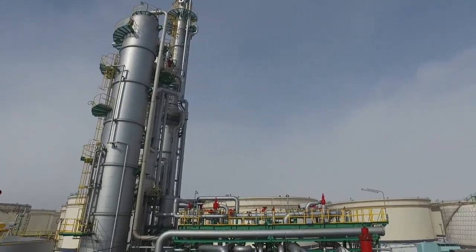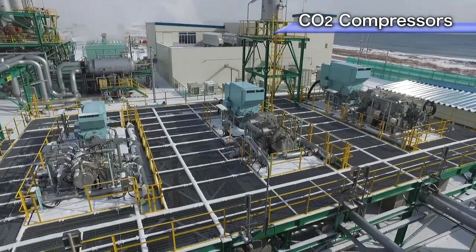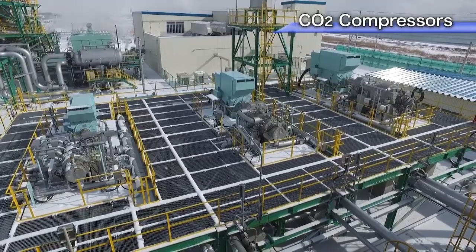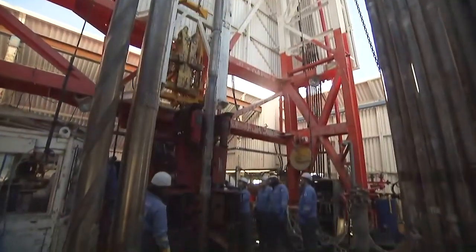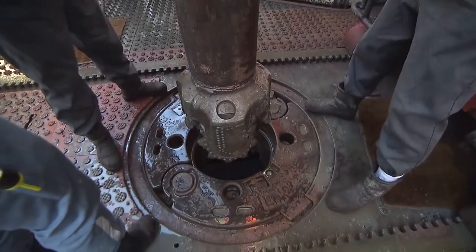The captured carbon dioxide is then sent to a compression facility to be injected into deep offshore sub-seabed reservoirs. The two injection wells in this project were drilled using directional drilling technology.